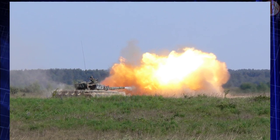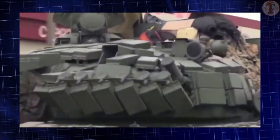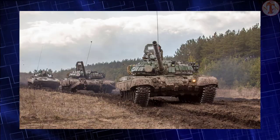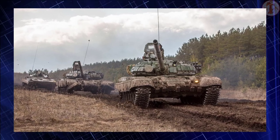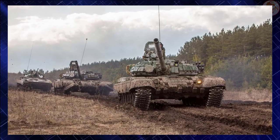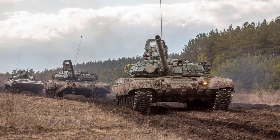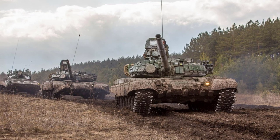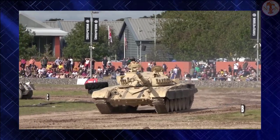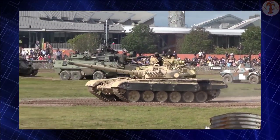The T-72M1R's main armament consists of a 125mm 2A46 gun capable of firing armor-piercing fin-stabilized discarding sabot (APFSDS), high-explosive anti-tank (HEAT), and high-explosive fragmentation (HE-FRAG) shells. The ammunition of the 2A46 gun is loaded first with a projectile, then with a separate propellant charge. It can also fire the anti-tank guided missile 9M119M Reflex with a maximum firing range of 5,000 meters.